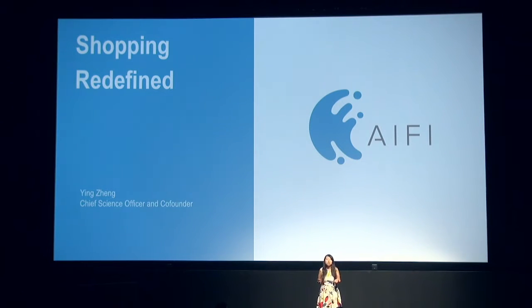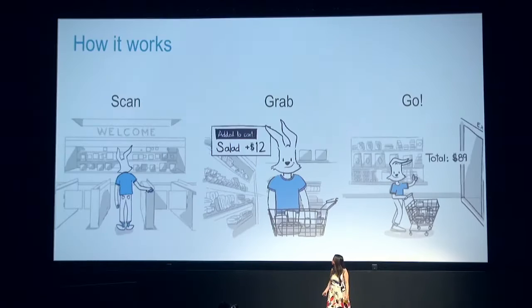At iFi, we are building the next generation autonomous store for you. You can use your app to scan and walk into the store so we know who you are. You can grab any item you want and our system can automatically track you and understand what you grab. So there's no need for any checkout lane — you just grab and go. No waiting. Super efficient.